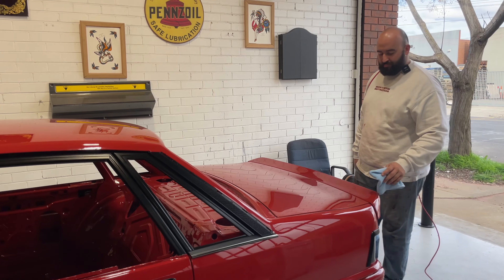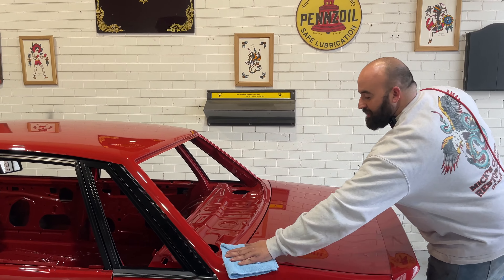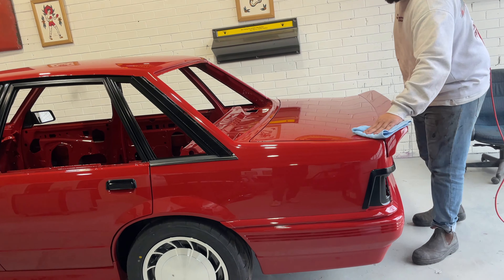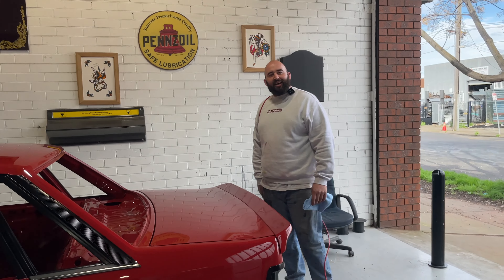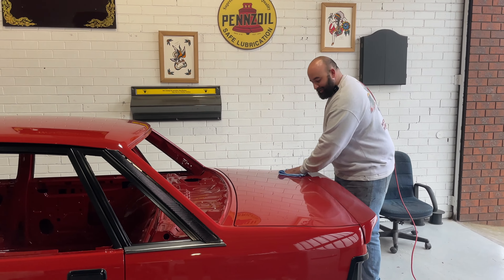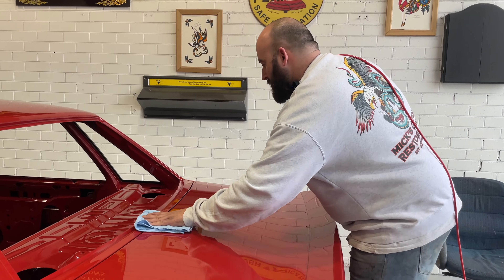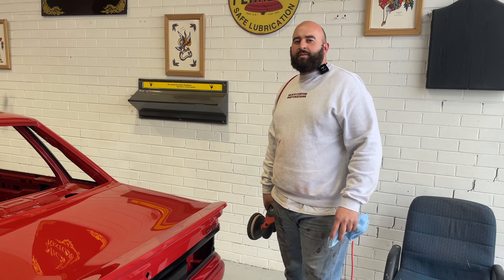Did it stay in his ownership all that time? Yeah, since he's had it he hasn't got rid of it. I always say I don't know what made you keep it for as long as you did, because a lot of people end up selling cars and regretting them. But he managed to actually hold on to this one. So it's quite special — it's a turbo VL.